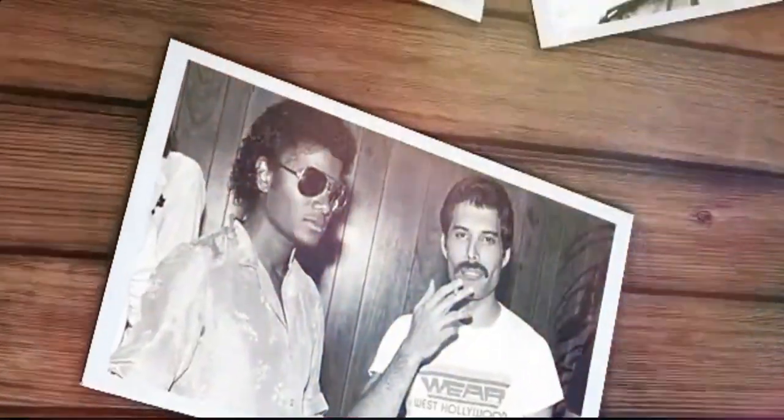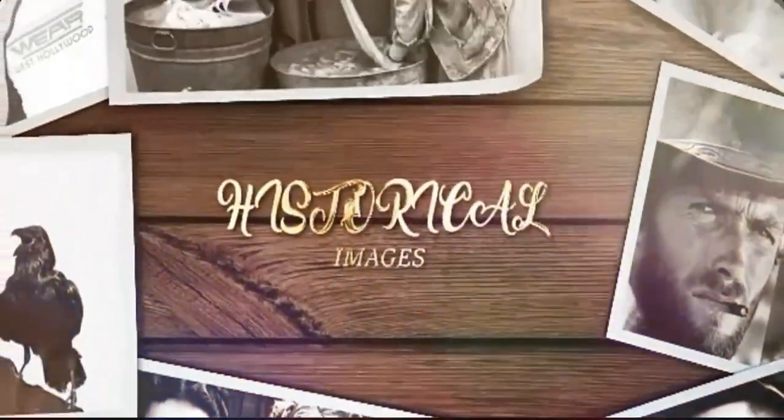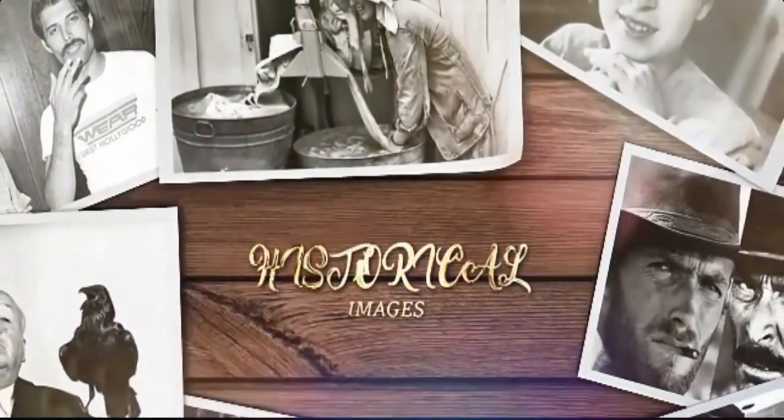Welcome to my channel, Historical Images, where I share rare and historic photos that changed the world. Here you will find incredible images that capture important moments in history, from major world events to intimate and personal moments.